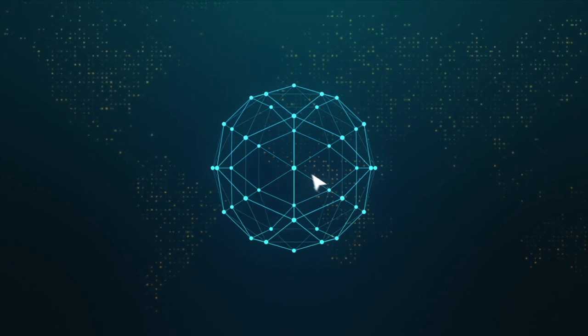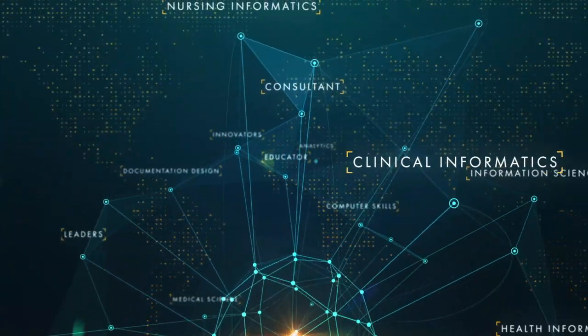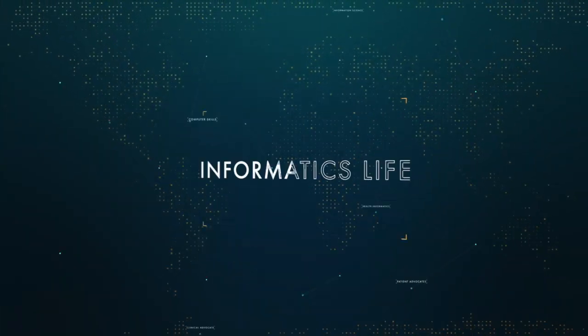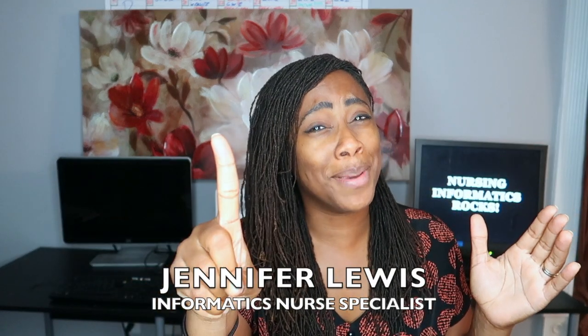So today I'm going to give you three tips on how to get into the nursing informatics field. Side note here: you gotta be a nurse. That's not a tip, that's a fact, Jack.